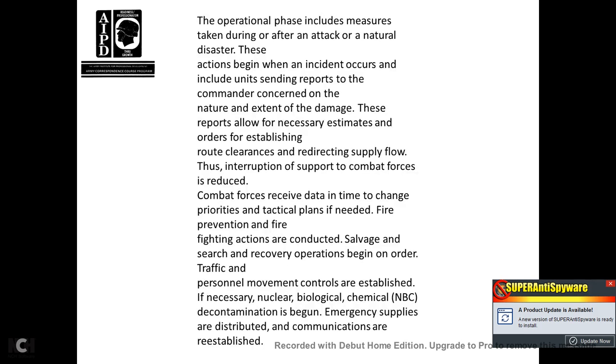Action following an incident includes establishing route clearance and redirecting supply flow to support combat forces, reducing the time needed to change priorities and tactical plans. If needed, fire prevention and firefighting actions are conducted, followed by salvage and search recovery operations. Traffic and personnel movement controls are established if necessary. Nuclear, biological, and chemical decontamination is begun, emergency supplies are distributed, and communications are reestablished.